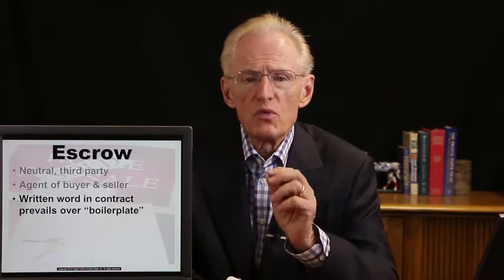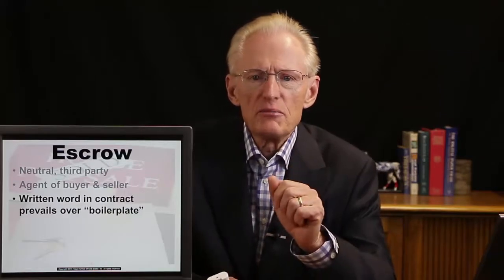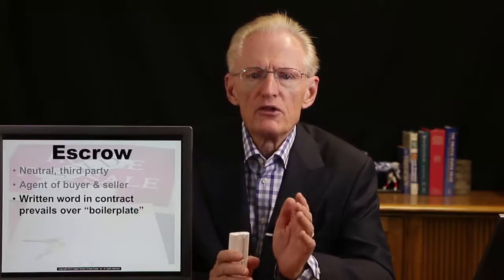The escrow company must follow mutual instructions from the buyer and seller — the buyer can't control the escrow, nor can the seller. Sometimes, in a purchase contract or even in separate escrow instructions, there's wording that has been typed in or handwritten that contradicts the boilerplate or fine print of the standard printed form. If there's a conflict — say the boilerplate calls for $1,000 to be paid by the buyer but the written provision says $2,000 — the written word, typed or handwritten, always supersedes the pre-printed or boilerplate form. The written form always prevails.